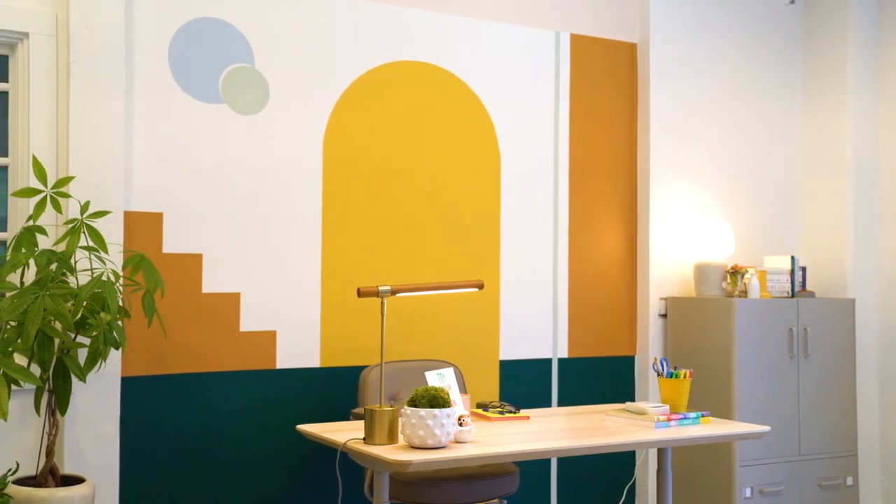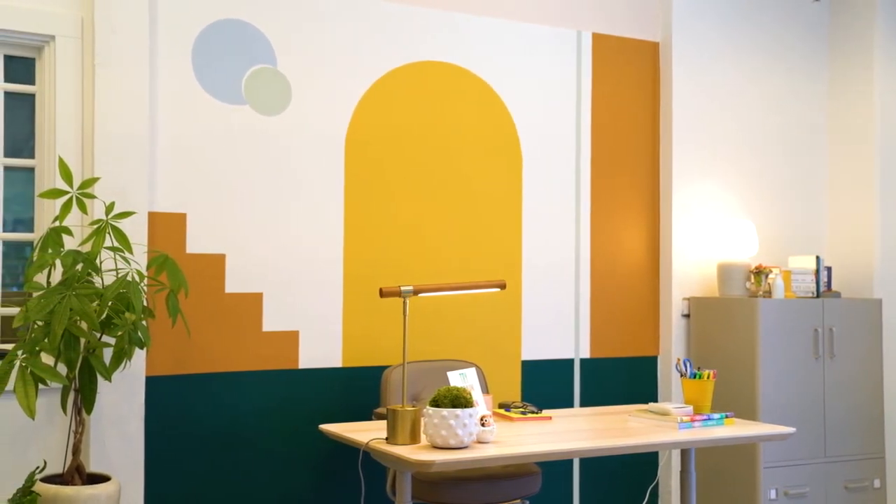We're going to put the step-by-step instructions for this feature wall on our website. Get the paint set you need at kellymoore.com.